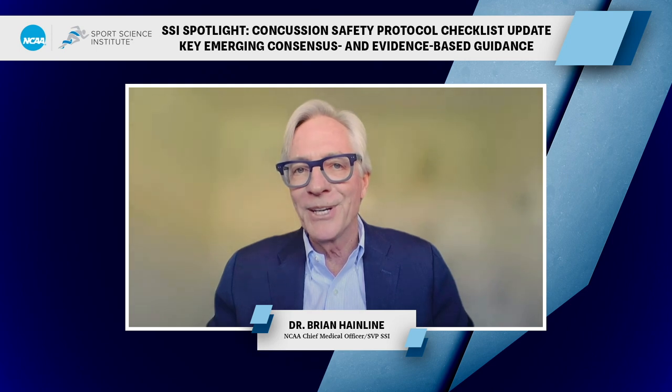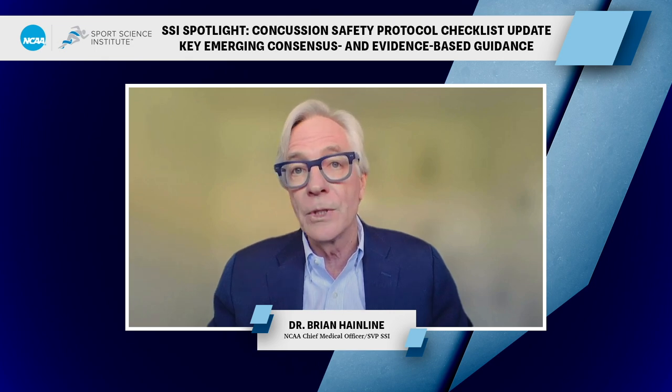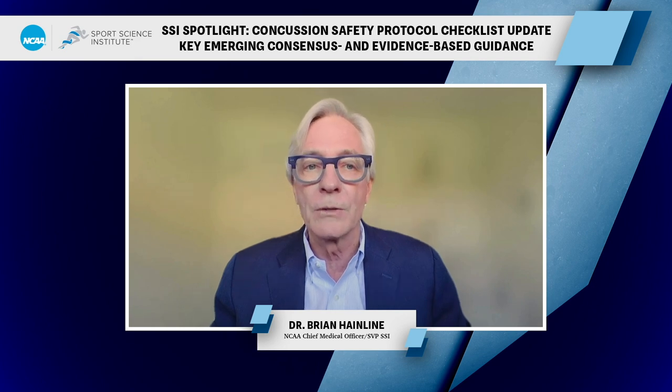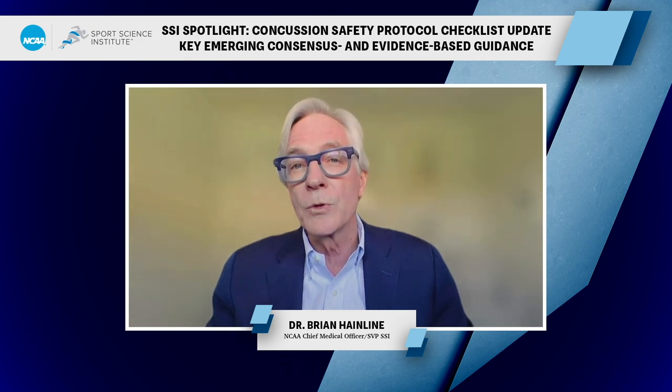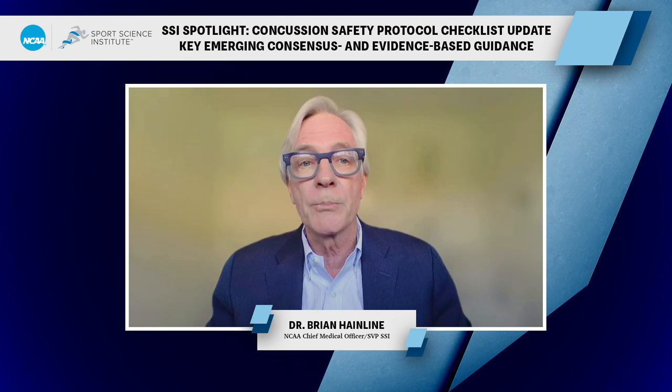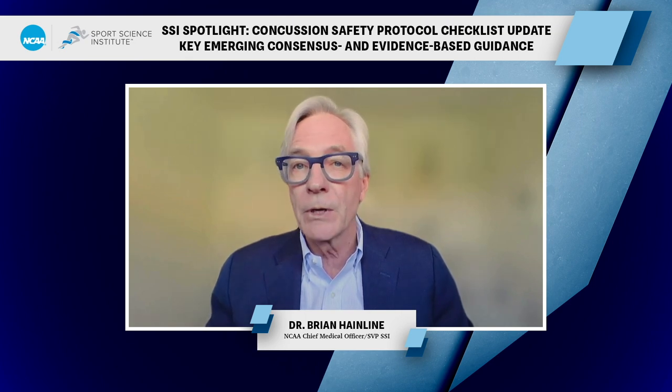Hi everyone. I'm Brian Heinlein, NCAA Chief Medical Officer, and welcome to the first of two installments of the Sports Science Institute Spotlight Series to highlight key changes in concussion science and the resulting updates to the NCAA Concussion Safety Protocol Checklist. Importantly, effective January 2024, member schools must ensure that their concussion management practices and protocols are updated, consistent with the NCAA Concussion Safety Protocol Checklist.